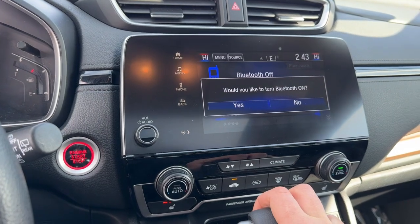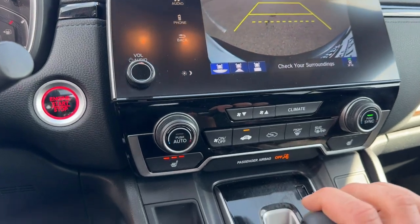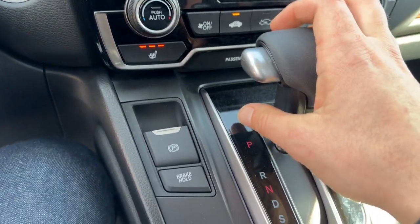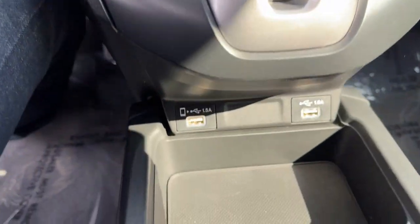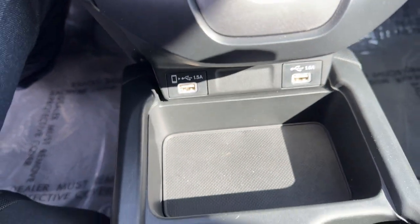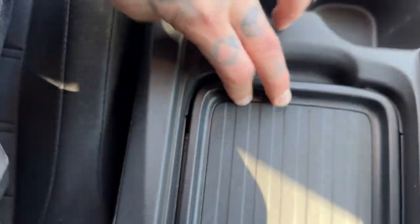It has Apple CarPlay and Android Auto capabilities, as well as Bluetooth and a backup camera. You've also got heated front seats, brake hold, a parking brake, an Econ button, a couple of USB ports for charging devices, and a 12-volt outlet hidden away underneath.